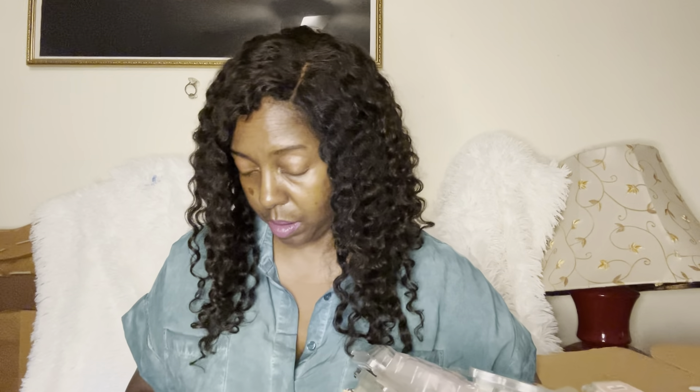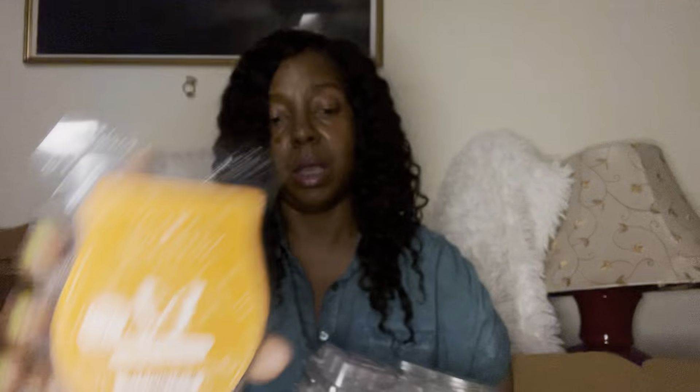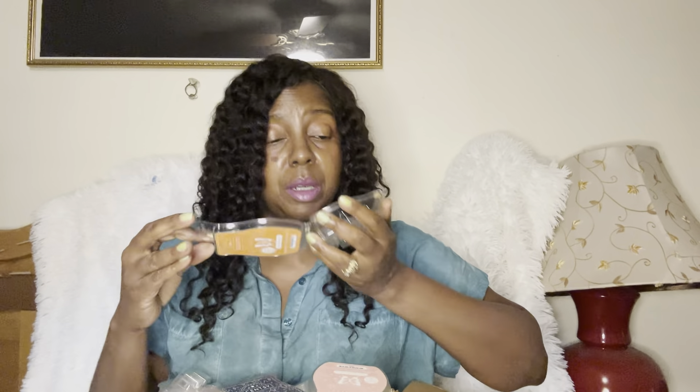The first one that is teetering on the edge is Sparkling Spiced Citrus. I do believe I enjoyed this one — it's been a minute for some of these. It's just a beautiful, beautiful orangey citrus fragrance, really really pretty. I liked that one a lot.